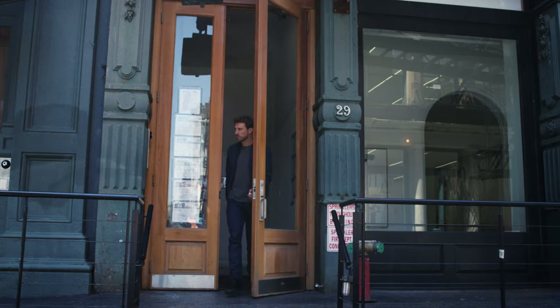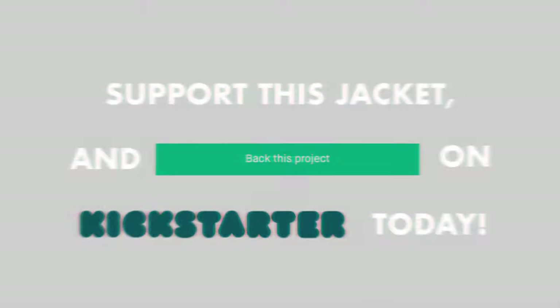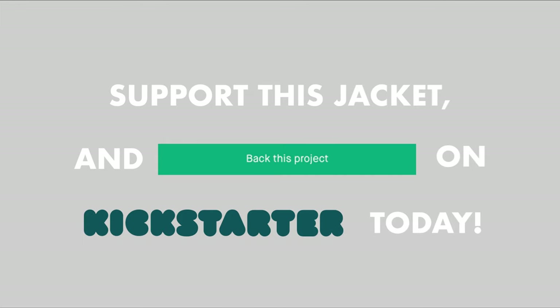We can't wait for you to hit the streets and put this jacket to the test. Be part of this movement and back our project today.